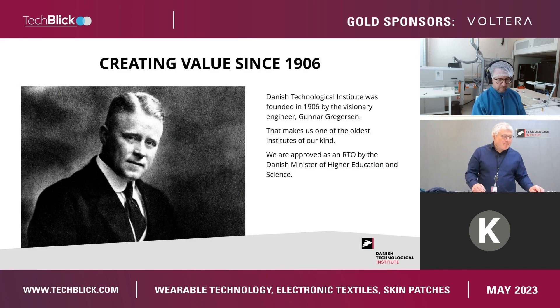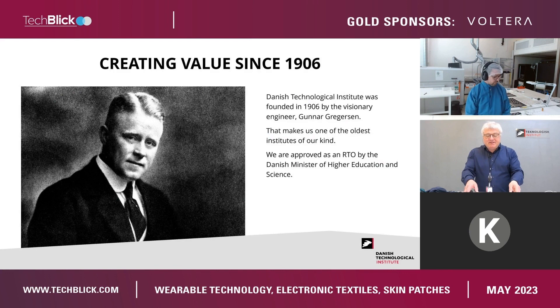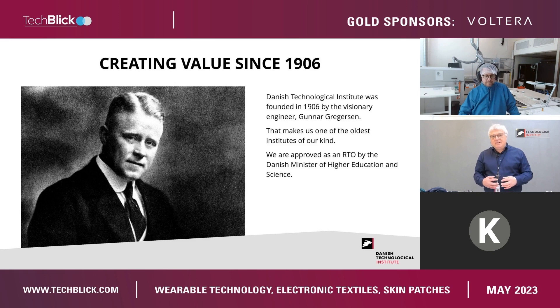The Danish Technological Institute has been here for more than 100 years. It was founded by a great guy whose motto was to never go the same way as others. Today, the Danish Technological Institute is one of the largest RTOs in Denmark. We are approved by the Danish Ministry of Higher Education and Science to be a technical service provider and a research institution in technology development.